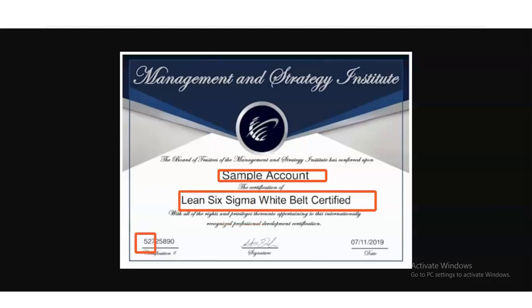You will also receive a certificate ID, and it is an authorized certificate. You can use this certificate on your LinkedIn profile and resume to differentiate yourself from other candidates.